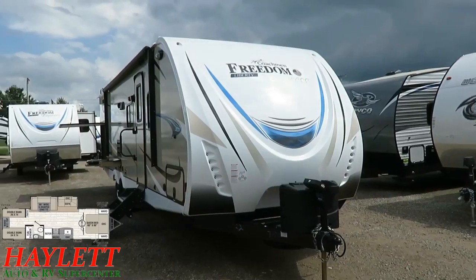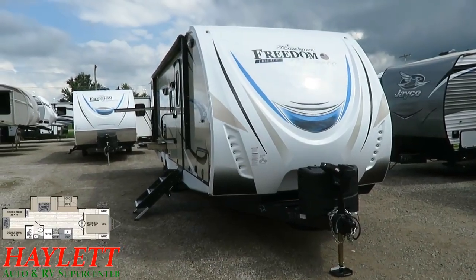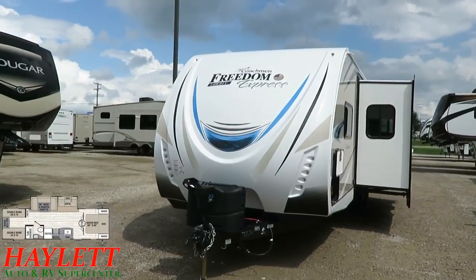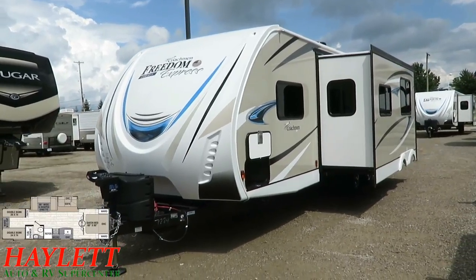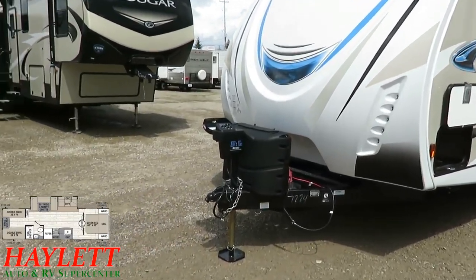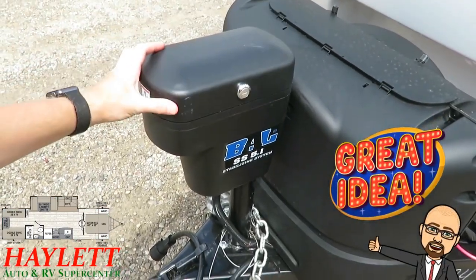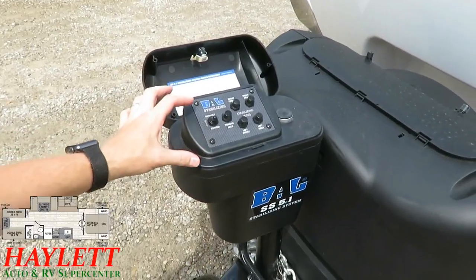The Liberty Edition gets a full nose cap — in the background you can see a Freedom Ultralight with the standard three-quarter cap for comparison. The 292 is available either way, so I'm stressing which items are Liberty and which are not. Liberty Edition also means you never have to get down on your hands and knees to crank jacks — you can control it all from up here. It looks like a power tongue jack, and it is a heavy-duty front power leveling jack, but it controls all your jacks — actually a seven-point stability system.